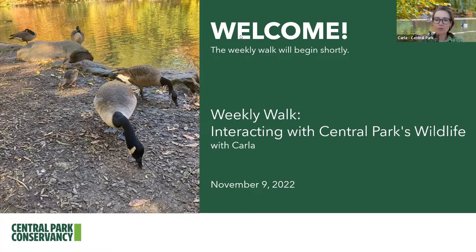November 9th. We're going to be talking about interacting with Central Park's wildlife. I realize I'm a new face to many of you. My name is Carla, and I'm the newest tour guide with the Central Park Conservancy.